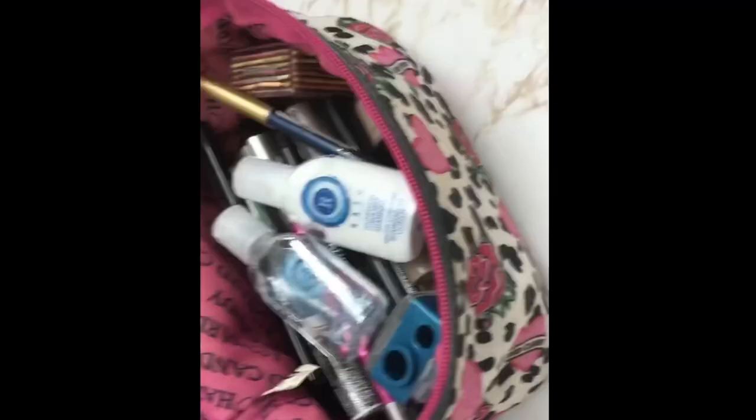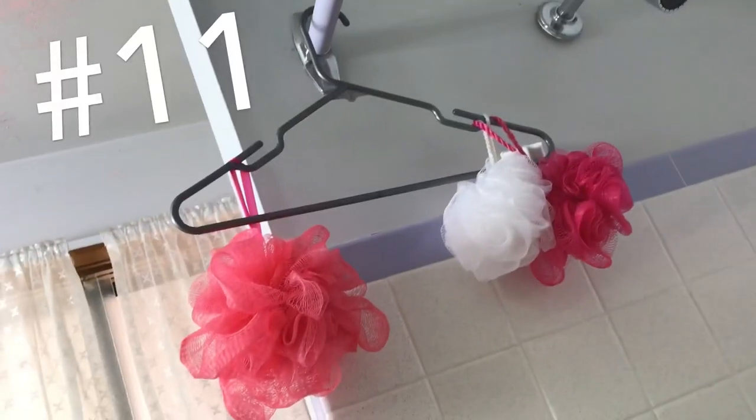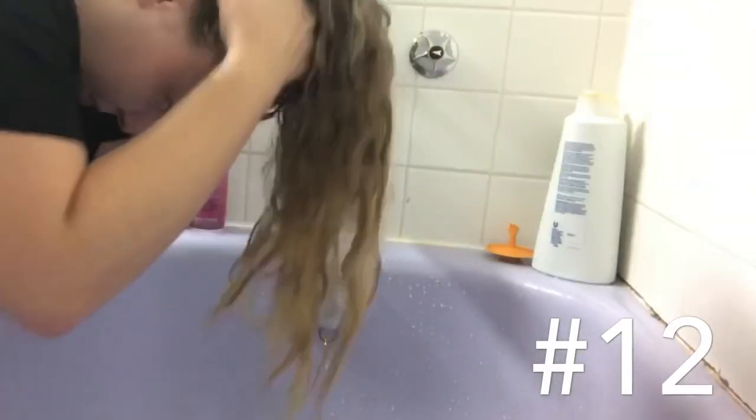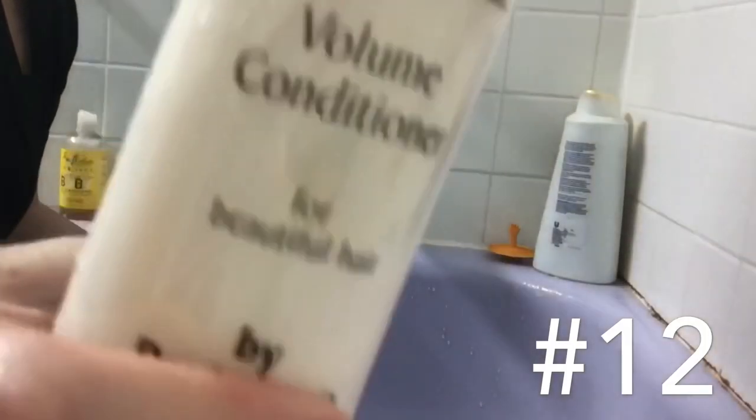Beauty hack number eleven: this is a random hack, but if you don't have somewhere to hang your loofah, just use a clothing hanger.